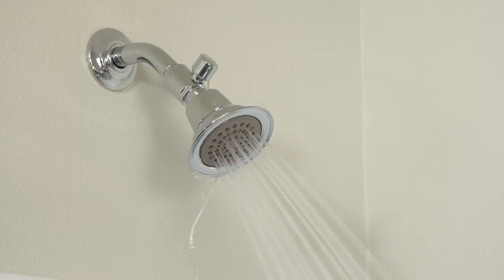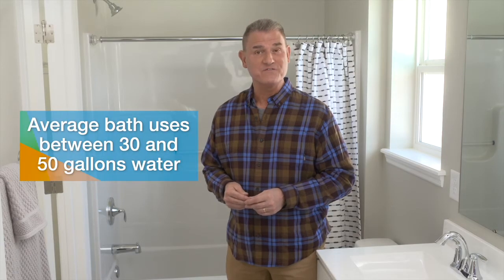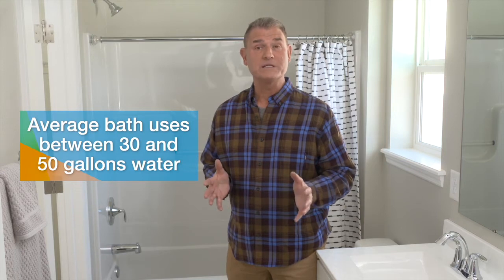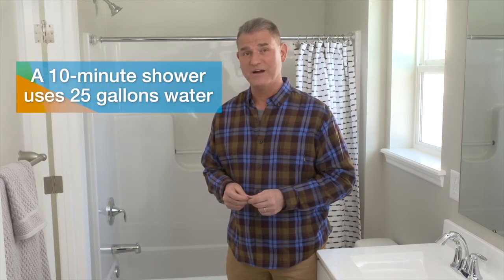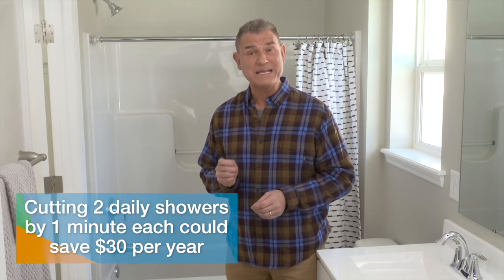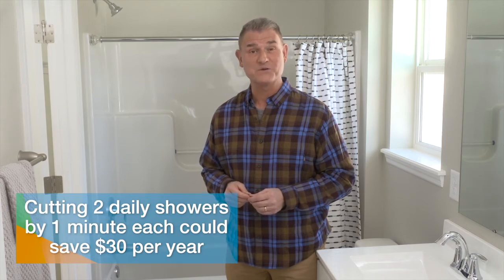Between brushing teeth, flushing the toilet, and bathing, the bathroom is where we use the most water in our homes. One easy way to save water and energy is to take a shower instead of a bath — the average bath uses 30 to 50 gallons of water, compared to a 10-minute shower with a water-saving showerhead that uses only 25 gallons. If two people in the home cut their showers down by just one minute each, they could save $30 a year.